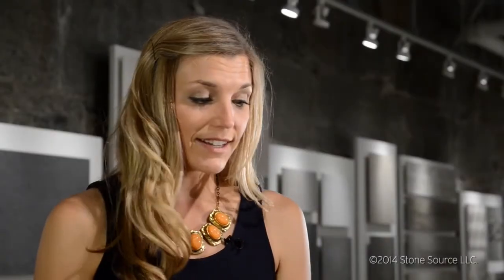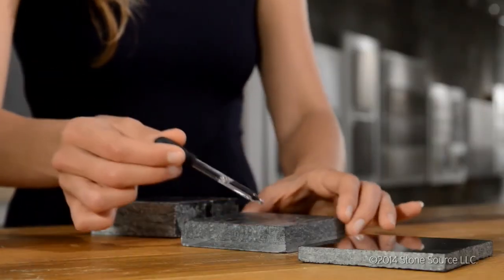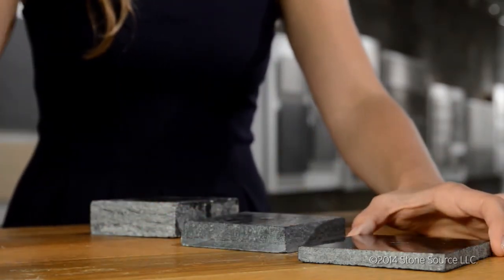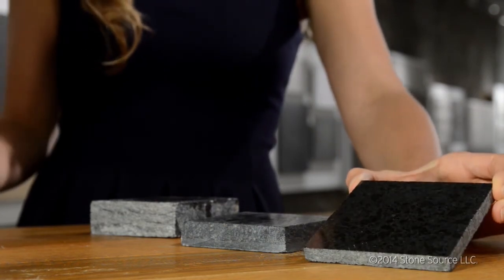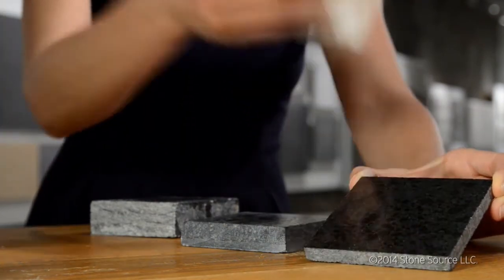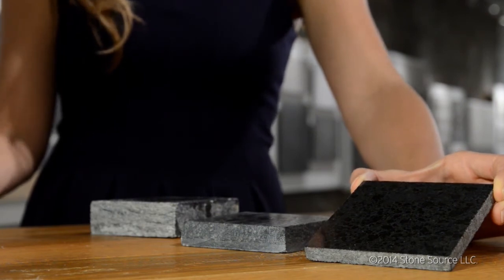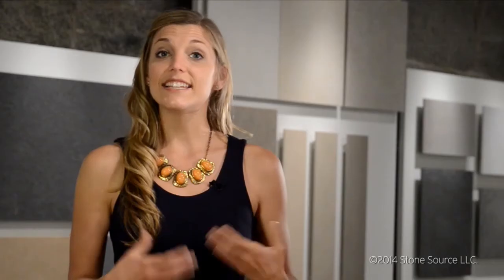What I have here is basalt, schist, and granite. These materials have a different makeup — they are not calcium or magnesium carbonates, so they won't react to acid. You'll see no chemical change to the surface of the material, just like with the quartzite.